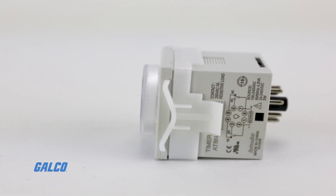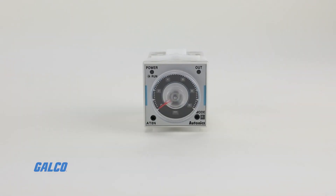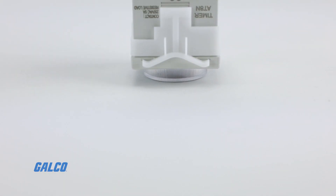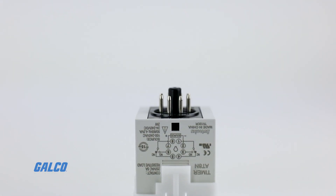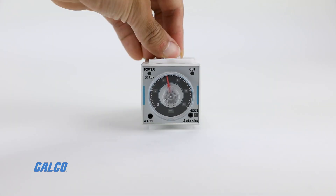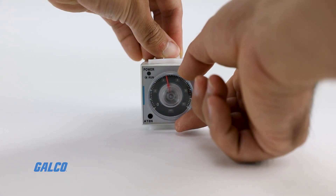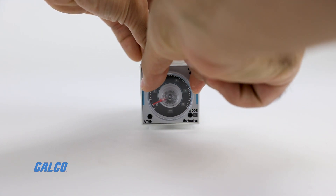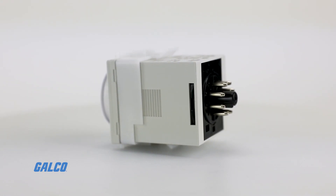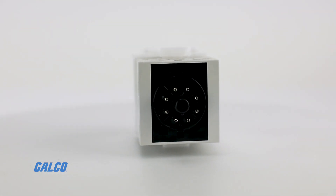The ATN series from Autonix are compact, multifunction analog timers that feature six output operation modes and 12 time setting ranges for applications in diverse timing control tasks. Simple time configuring and operation is possible with the ATN's analog dial control.